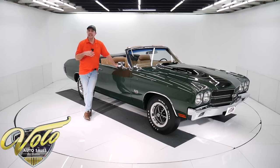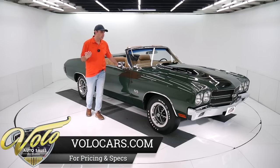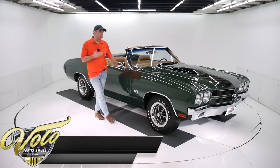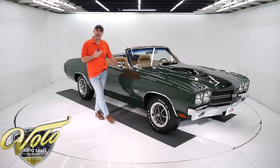Supposedly they built anywhere from 16 to 25 LS6 convertibles. I don't know if anyone knows the true number that was built, but they're extremely rare and extremely desirable. I know they've sold for half a million dollars and more. They rarely come up for sale. This one here is an exact copy — it is actually numbers matching. They went as far as stamping the motor and the trans. You can't tell this from a real one.